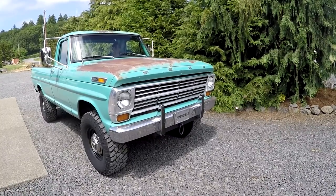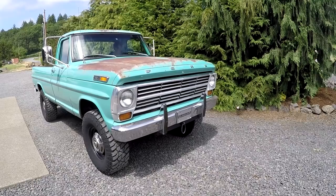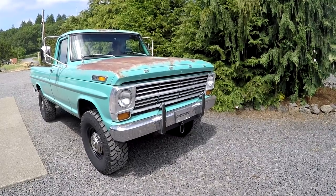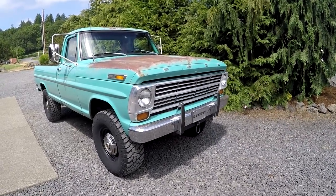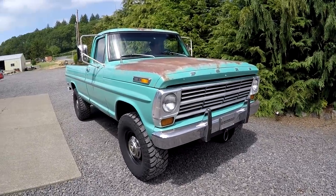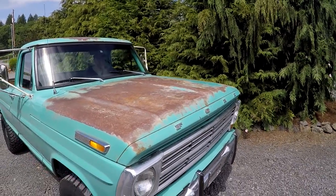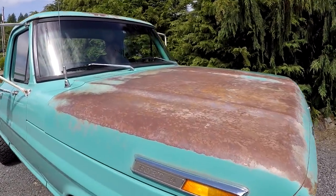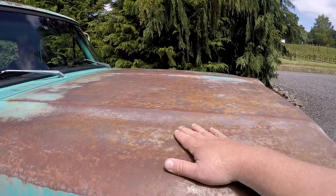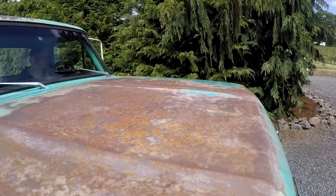The Highboy also came with heavy duty suspension. They either would come in a 360 or a six cylinder — this is a 360 model, so it is a V8. It just has really beautiful patina. It's in Lunar Green, and it is not rusty. This is surface rust, but it is a super clean truck.